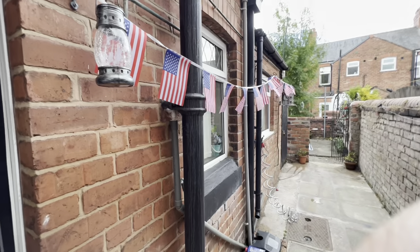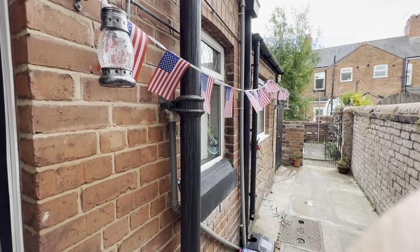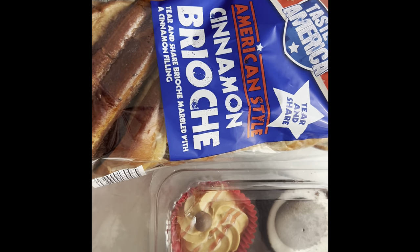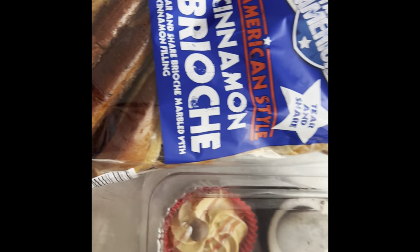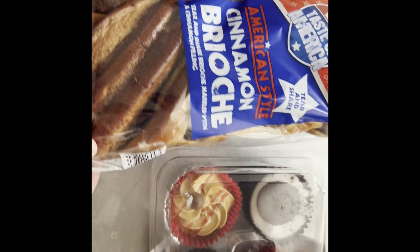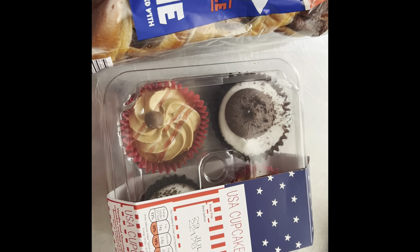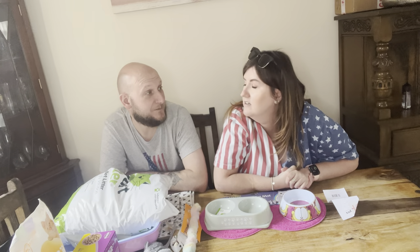We've put all the bunting out — it's the 4th of July today. We're going to pick up the kitten and then have a barbecue, hopefully, if it doesn't rain. We also bought some American cakes from Aldi. I had my appointment with the hospital consultant today and he said my heart is all fixed — no signs of weakness from the scan. So we're celebrating with our new kitten and all the American food!